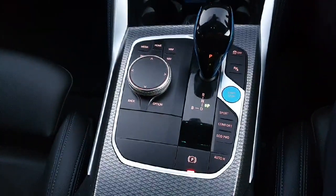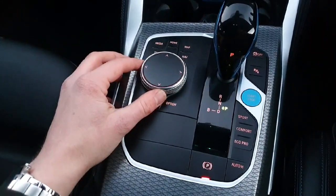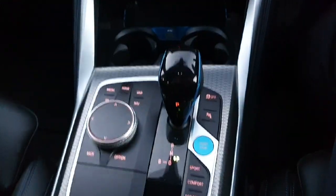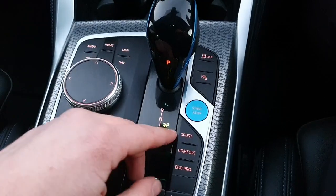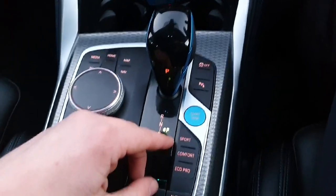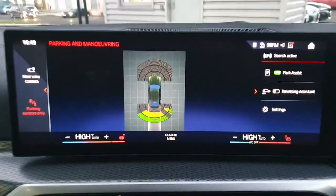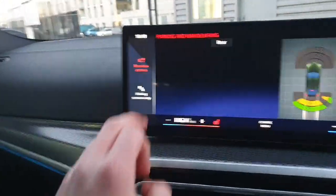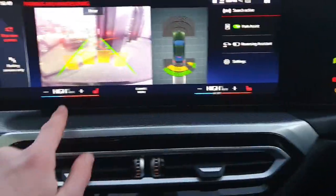Moving below that again, we've got our driver select controls, controls for the media and infotainment systems, and our gear stick selector for the automatic transmission. We've also got our three driving select modes — sport, comfort, and eco pro — as well as our rear-facing sensors, reversing cameras, and heated seats accessible through the screens.